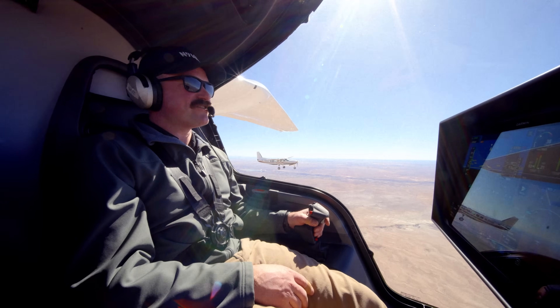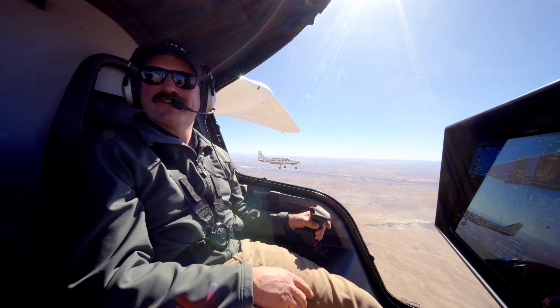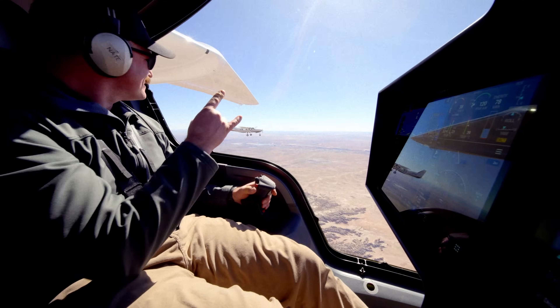We're headed to the Grand Canyon, then Vegas, California, Utah, Florida, and back to Vermont. It's going to be epic. It has been epic. We are rocking and rolling.